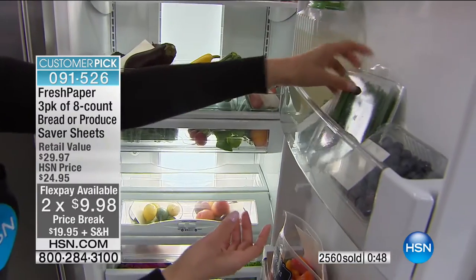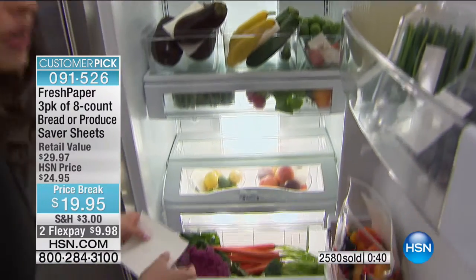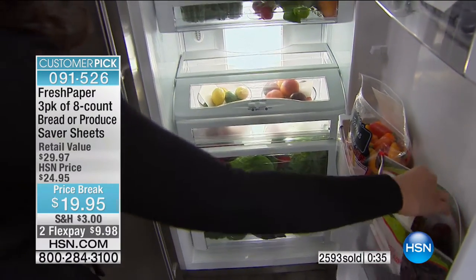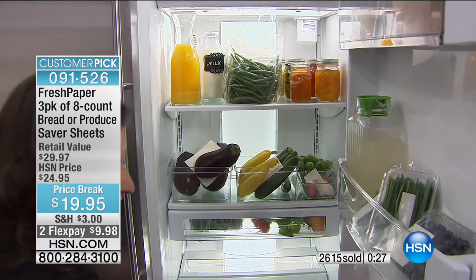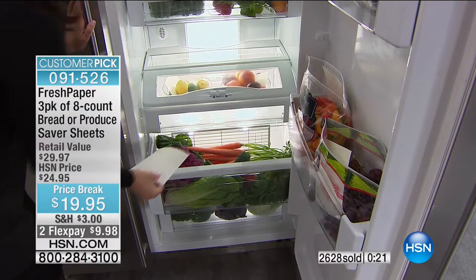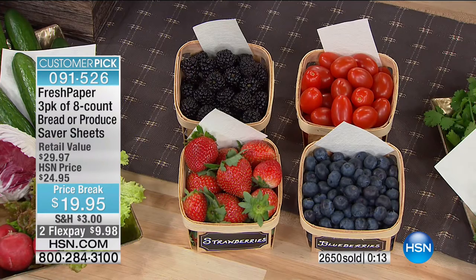When you think about cutting it to different sizes and using your own or store containers — really whatever you already do to store food — just add this tiny little sheet and Fresh Paper will keep your produce fresh for longer. It's won some pretty major awards to say that it works: the Index Design for Life Award, the largest design award in the world, given to Apple and Tesla, and also given to Kavita and to Fresh Paper. It's an exclusive configuration you get here at HSN directly from Time Magazine's top five most innovative women in food.